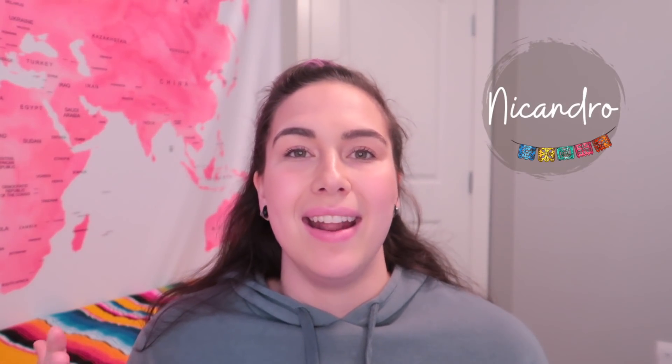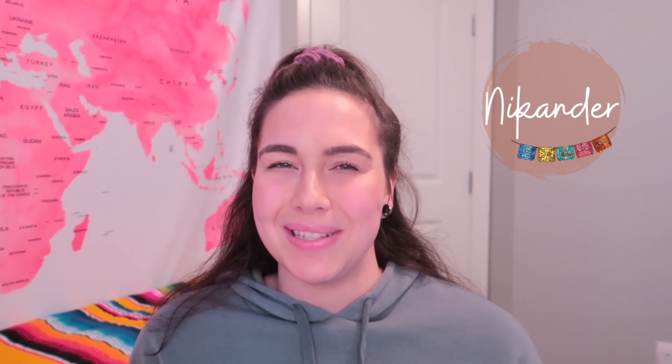Switching over to the boys' side, these next few are unbelievably handsome. We have the name Nicandro, spelled N-I-C-A-N-D-R-O — the meaning of this one is so powerful: man of victory. Another option, similar to Nicandro, is Nicander, spelled N-I-K-A-N-D-E-R. This name has the same meaning — man of victory — and is the Spanish variation of the Greek name Nicandros.